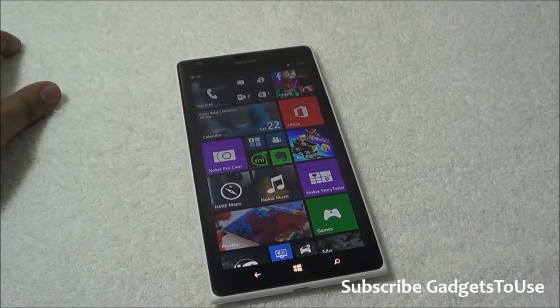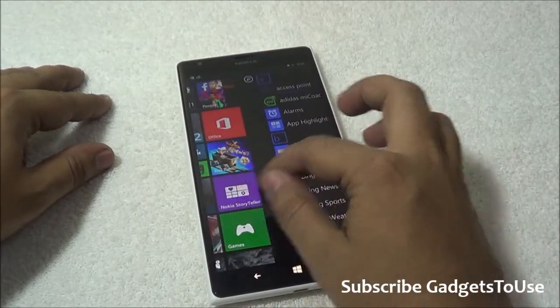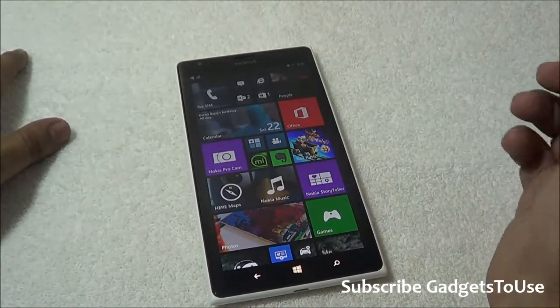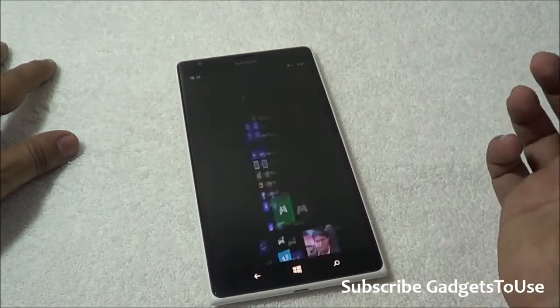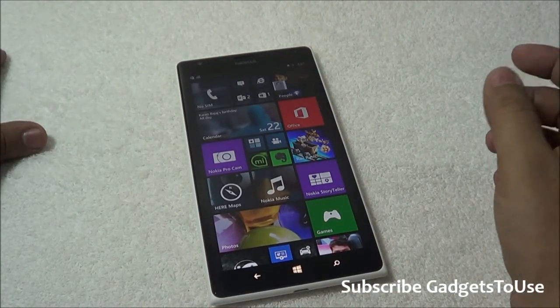One more thing I would like to tell you about Windows Phone 8.1. I have updated my Lumia 1520 to Windows Phone 8.1 and I would like to tell you about some features as far as multitasking is concerned. Multitasking has been changed on this device now, and in the multitasking menu you have the option of killing the applications which are running in the background.